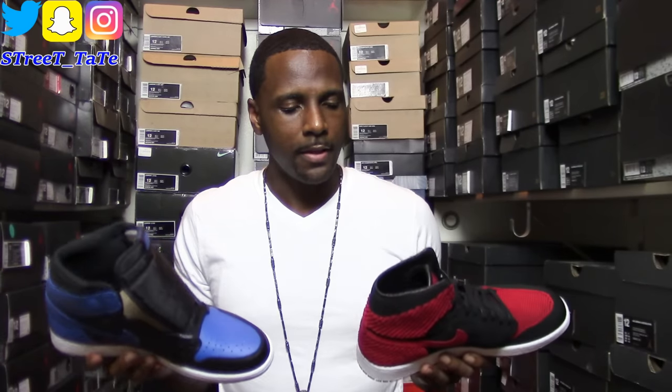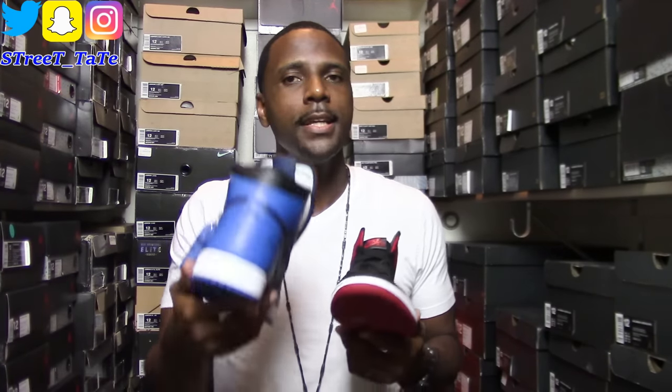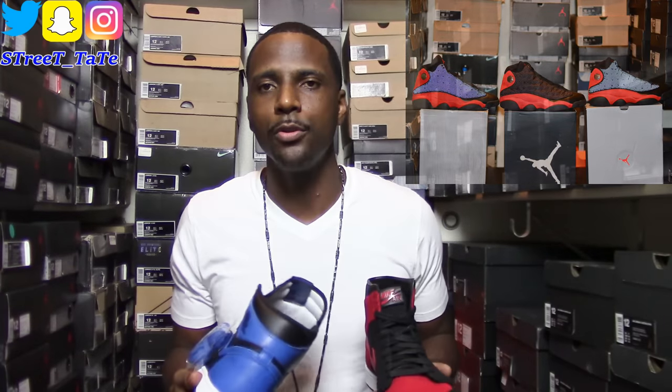There you go YouTube — Street Tate's comparison of the flyknit Jordan 1 versus the leather Jordan 1. Give me all y'all's thoughts in the comments about flyknit, Jordan 1s, the colorways, which ones you have or want. If you're a true Jordan head, you have to have the Bred ones — the Jordan 1 Bred is a mandatory shoe for any fan of Jordan sneakers. Thanks for watching, subscribe if you're new, follow me on Instagram and Snap. My next video is going to be Bred 13s — 2004 versus 2013 versus 2017 comparison.